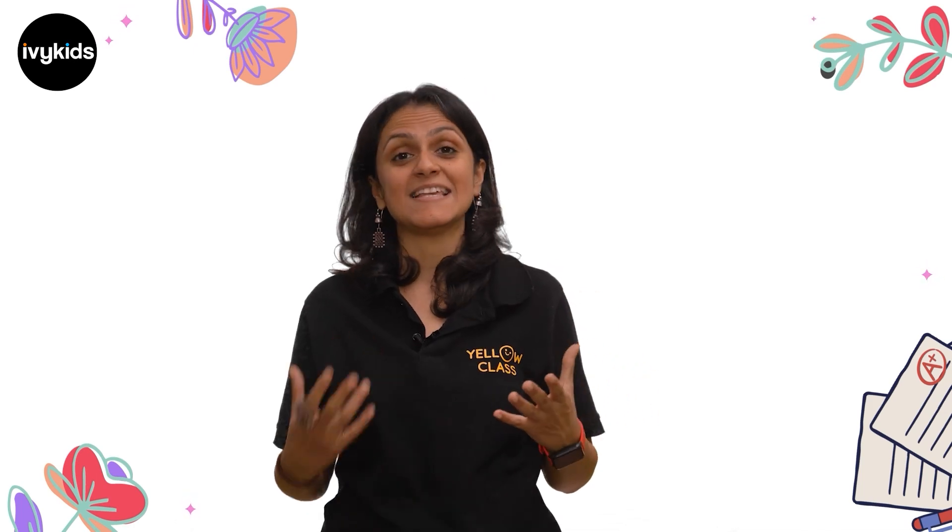Hello children, today in our session we are going to learn about pronouns in sentences. What are pronouns? Pronouns are words that replace nouns in sentences. Let's look at this with an example.